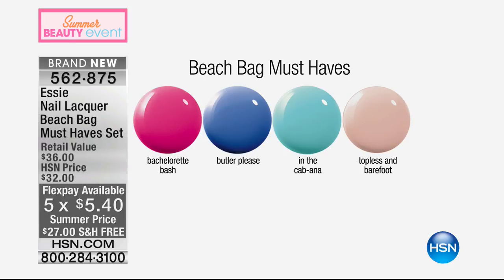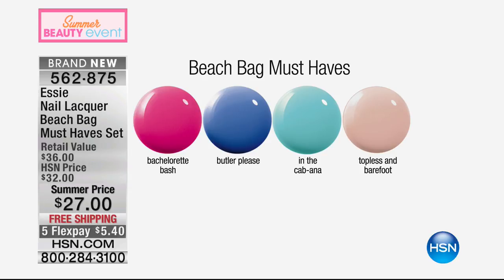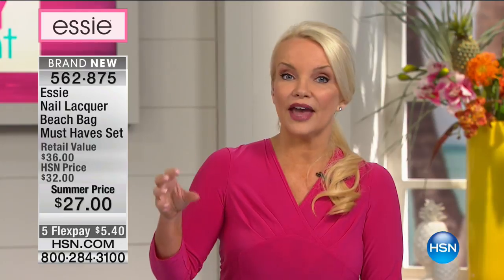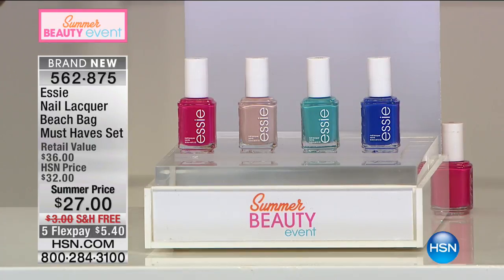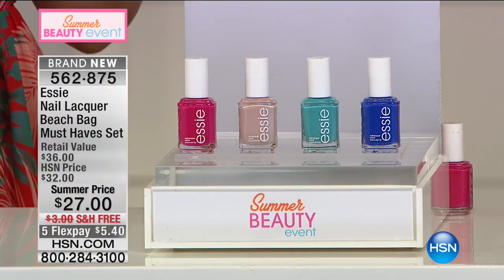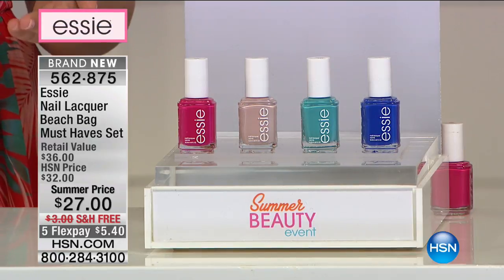Bachelorette Bash is an almost fuchsia pink. Butler Please is a stunning blue. In The Cabana is a turquoise or teal blue. Topless and Barefoot — I can name about ten people I've seen in magazines wearing that perfect neutral. So many neutrals are too sheer, or if they're opaque they're chalky; this one is award-winning and the perfect nude that looks good on every single person. A great combo is to do nude nails with a bright toe — Topless and Barefoot on the fingers, Butler Please on the toes.